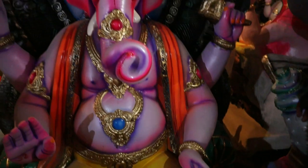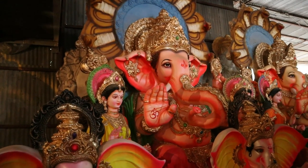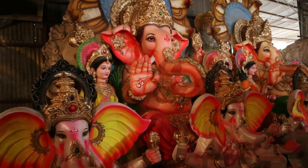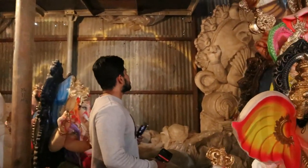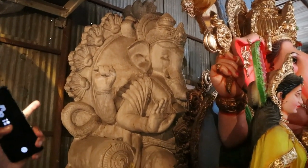Just look at this biggest Ganesha - of all that I covered, I could not see such a big idol. Behind there is one that is completely colorless - just the POP is ready, but once the customer places an order they will put the color in a customized way. With only five days left, they will be completely jam-packed with their work.